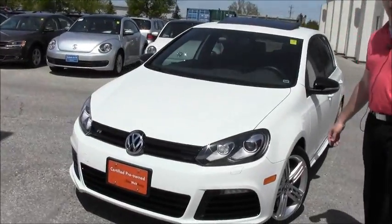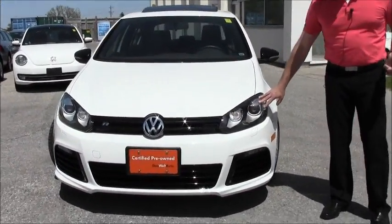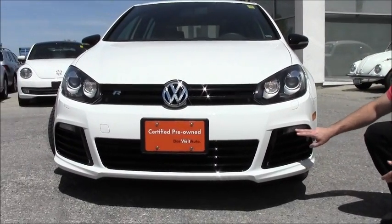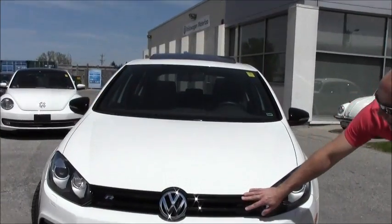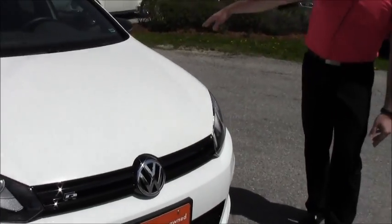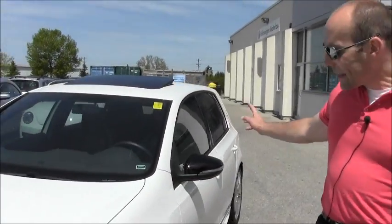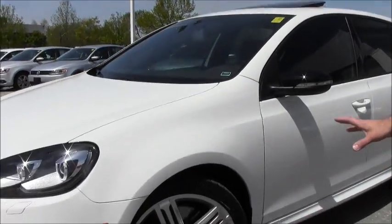As I mentioned, one of 500 in Canada. The bi-xenon headlights, the great air intake, the signature LEDs here at the front, the piano black trim which finds its way all the way around the vehicle — on the grill, on the mirrors, and inside of the car as well. Have a look at the signature 18-inch wheels.